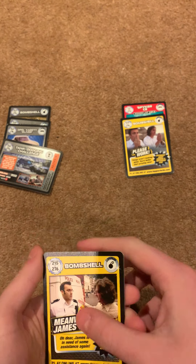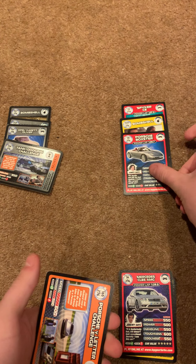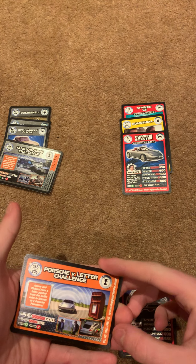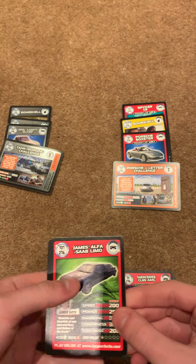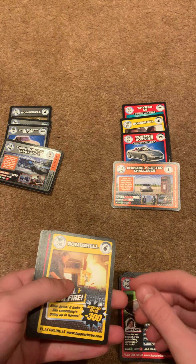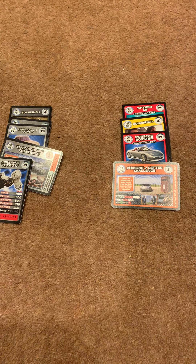Meanwhile, James was lost. Mercedes, Porsche Boxster number 30 — we need that one. 165, Porsche vs. Letter Challenge — we need that one. We've got that one, we have that one, number 90, we've got that one and then we've got that one.